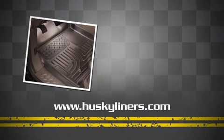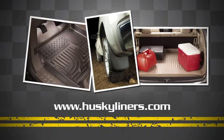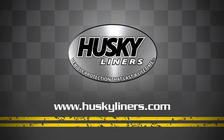For additional information about Husky Liners, please ask your store representative or visit huskyliners.com.